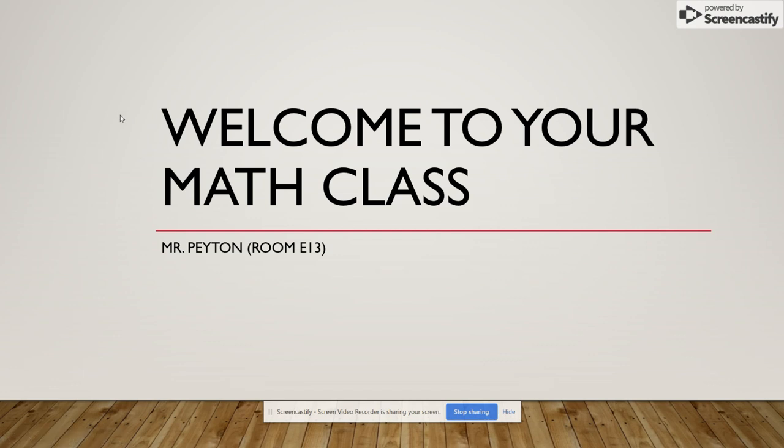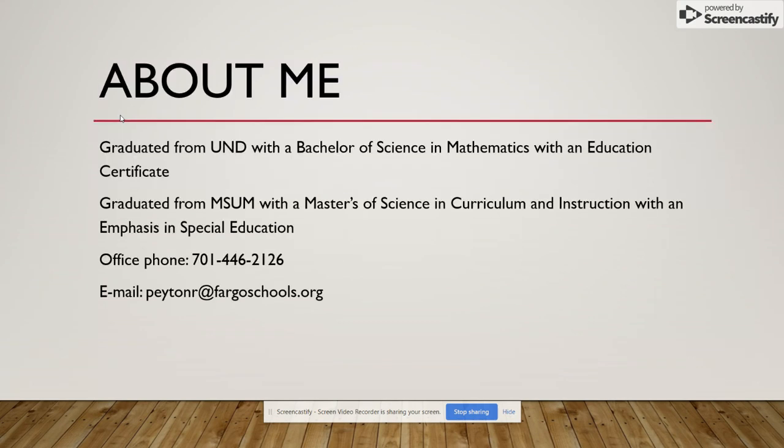Hello there. My name is Mr. Payton and I teach high school math at Fargo South, and I'd like to welcome you to your math class. A little bit about me: I graduated from UND with a Bachelor of Science in Mathematics with an Education Certificate, and then recently I graduated from MSUM with a Masters of Science in Curriculum and Instruction with an emphasis in Special Education. I'm also listed there on my office phone and my email if you ever need to get a hold of me. It's normally easiest to reach me by email because I'm not always in my office.